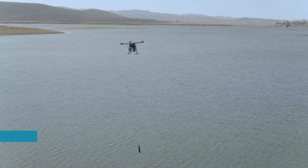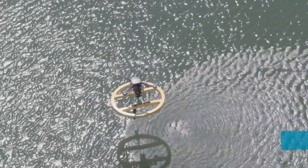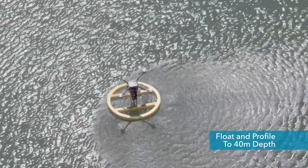A unique feature of the WSD4 is its ability to either hover and sample, or land on the water body to take measurements.